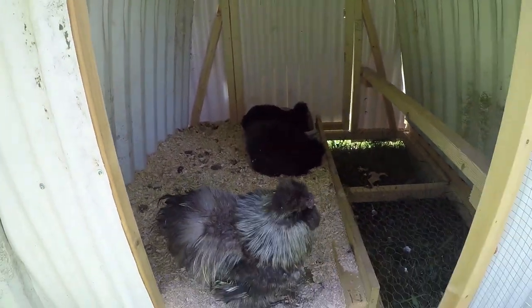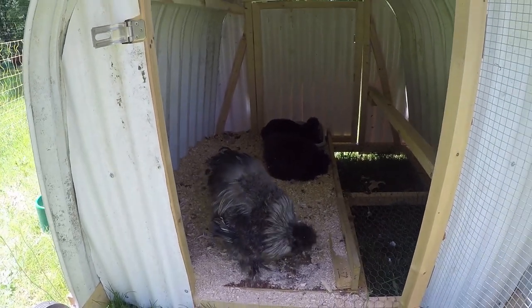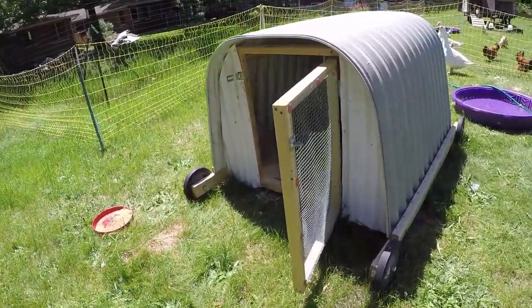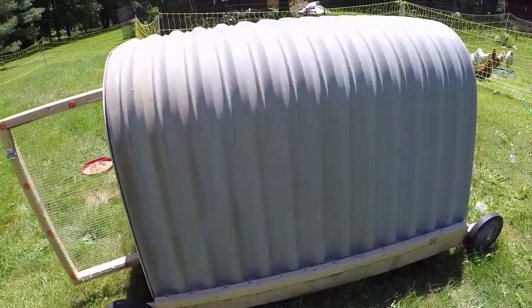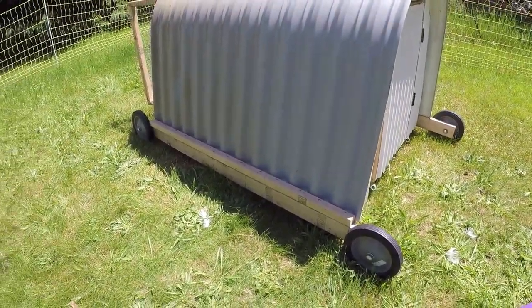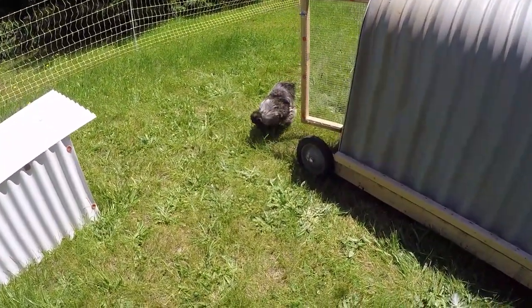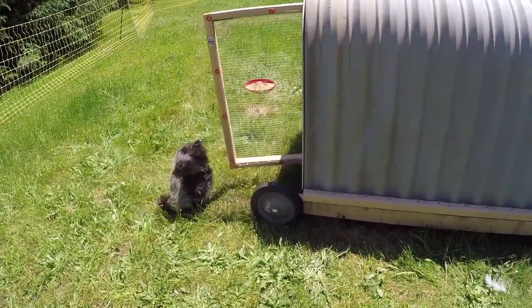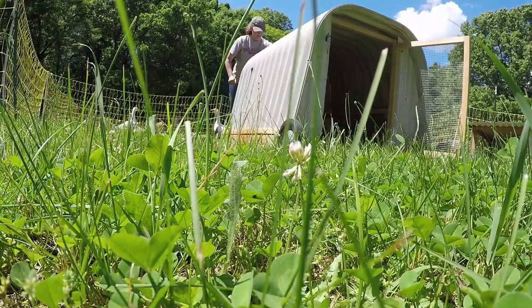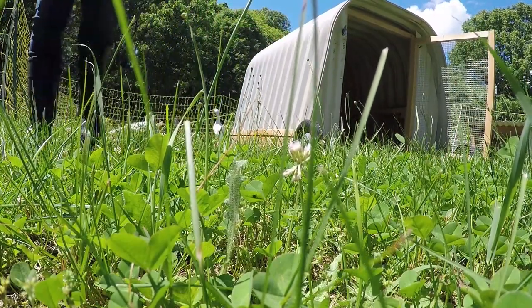That means this rooster has no hen to hang out with because our third hen is raising chicks right now. This coop was actually quite easy to move. It's hard to turn because none of the wheels are swivel wheels — I have to lift one end and turn it around a little bit — but it can roll both directions in a fairly straight line, which is quite easy. That's possible to do with one hand.